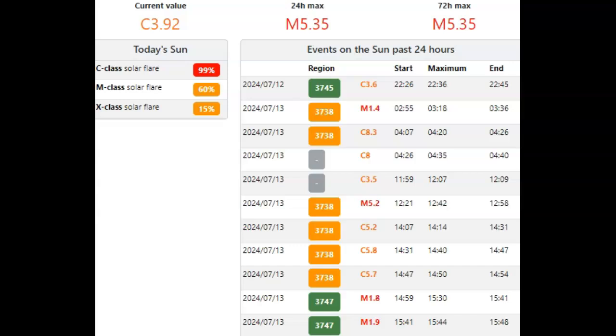That sunspot AR3747 is a simple sunspot. Magnetically, it's directly facing Earth. Today we have a 15% chance of an X-class solar flare, a 60% chance of an M-class solar flare — that should really be moved up to 100%. We haven't been below a C2 baseline in weeks, so I don't know why it's not a 100% chance of a C-flare. Our current baseline is C3.92.